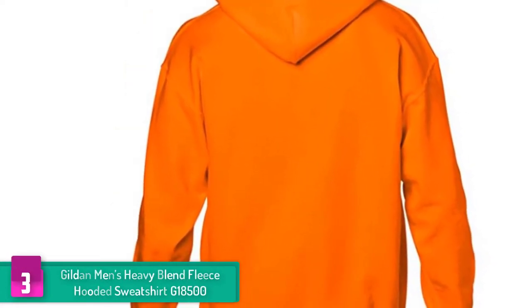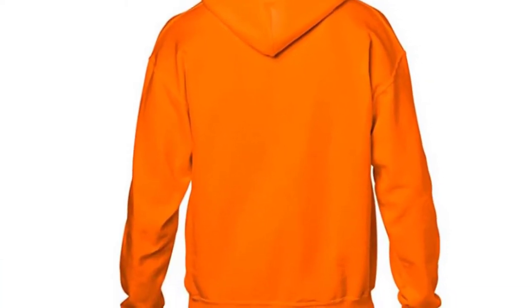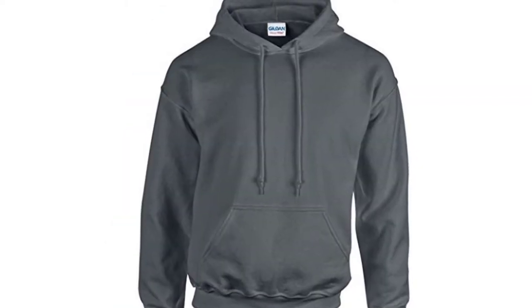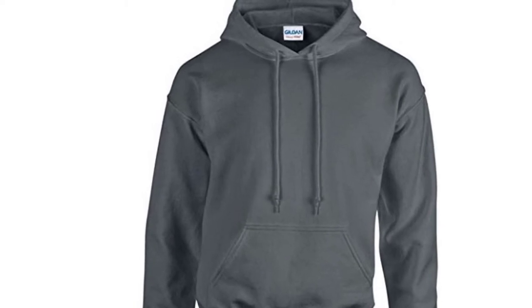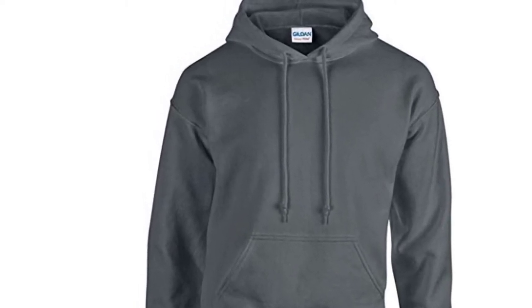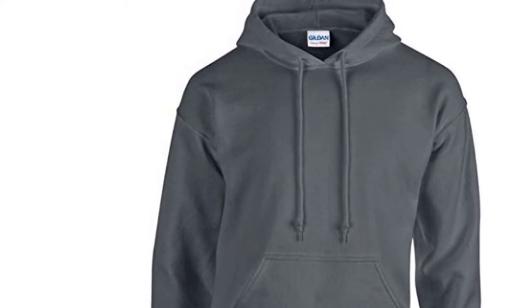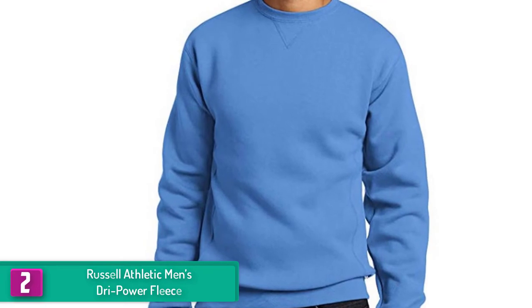Gildan retains its quality with pre-shrunk fleece, which allows the fabric to not pill or shrink after every wash. Even when you toss it in the washing machine, it won't easily deform. It also comes with an adjustable hoodie for a better fit, and the front side features a large pocket for your small essentials or whenever you just want to keep your hands warm and cozy.